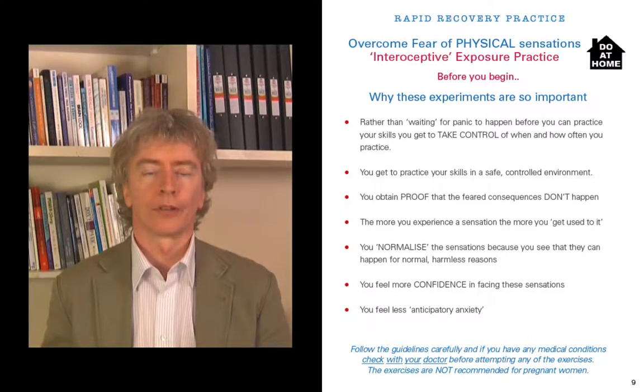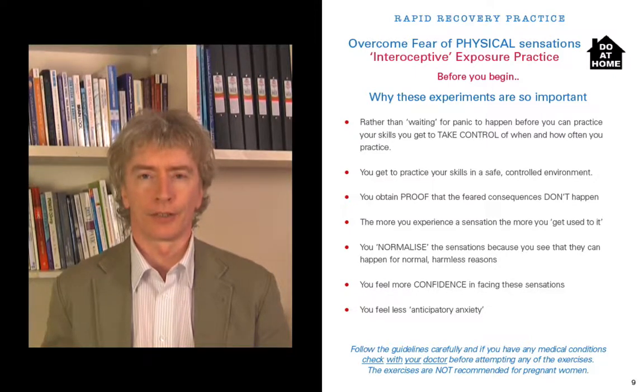You also get more confidence when you face these sensations. If you're waiting for them and terrified, thinking 'I hope I never feel that again' — but if you're bringing it on every day, you're facing it, feeling it, experiencing it, and getting used to it. Confidence will grow and you'll feel much less anticipatory anxiety. You won't be sitting on the edge of your seat because you'll have been doing it every single day.